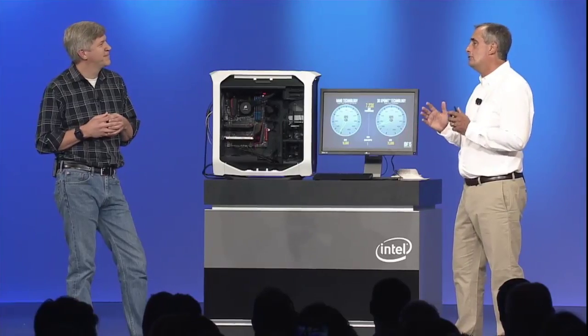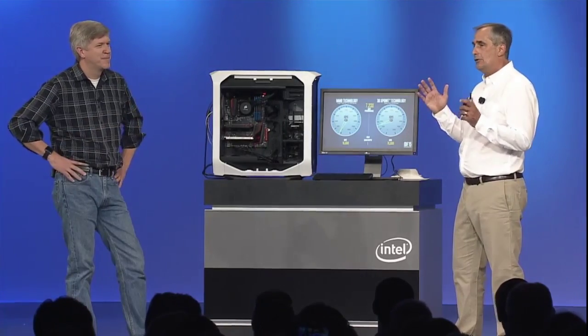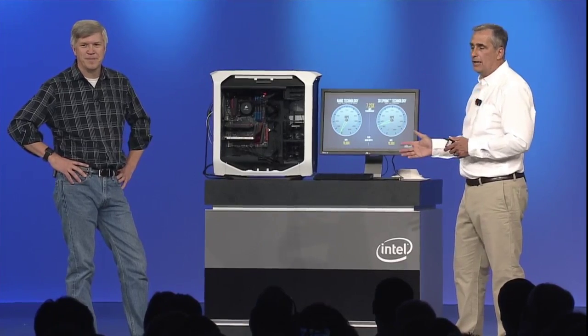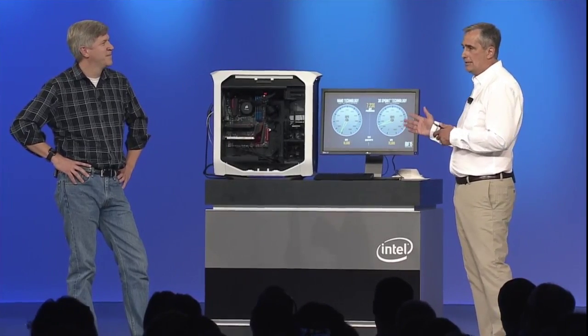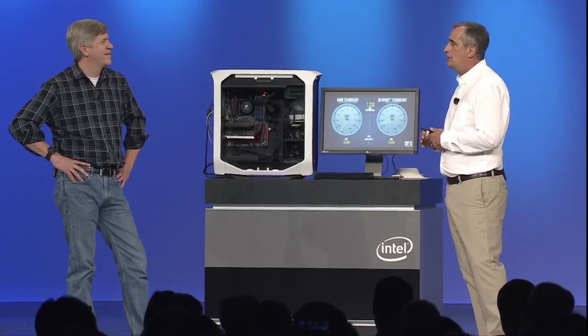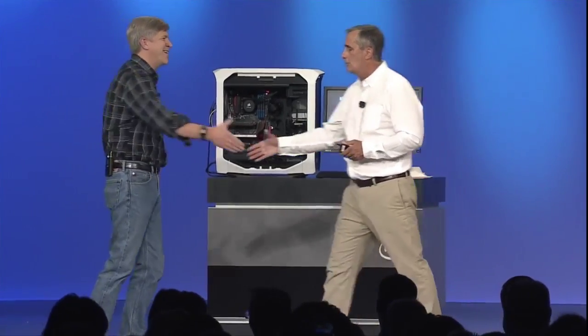Thanks a lot, Rob. I know you and your team have worked tirelessly. These kinds of inventions don't come overnight — there's been 10 years of research and development to get to this point, and many years of product development. I'm really happy and excited for what you guys are about to bring to the world.